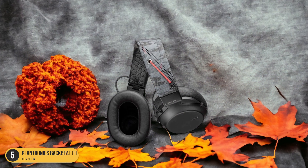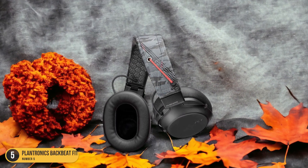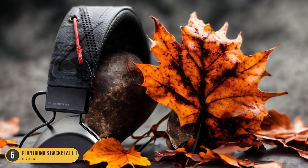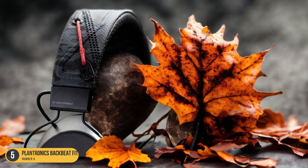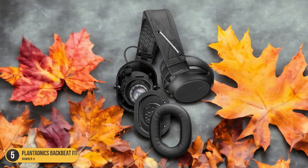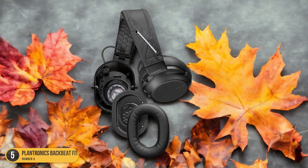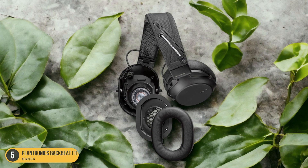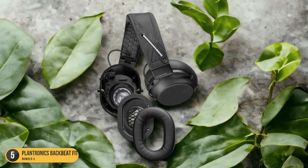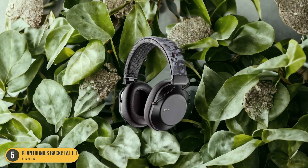The BackBeat Fit 6100 features IPX5 water resistance, making them ideal for intense workouts where sweat is inevitable. Their lightweight design ensures that they won't weigh you down during your exercises, allowing you to focus solely on your fitness goals. With Bluetooth 5.0 technology, these headphones offer seamless connectivity, so you can move freely without worrying about tangled cords. One drawback to consider is the micro-USB charging port, which might be a downside for those who prefer USB-C charging.